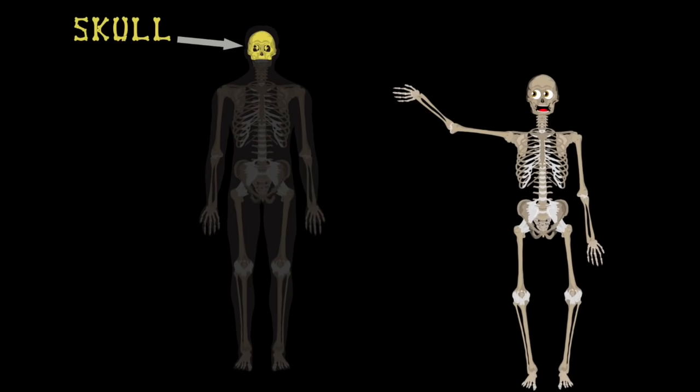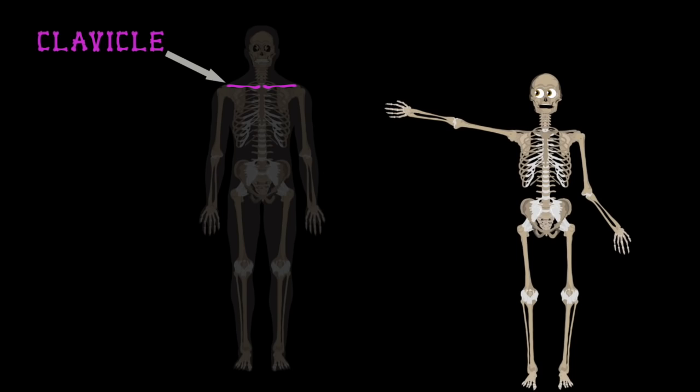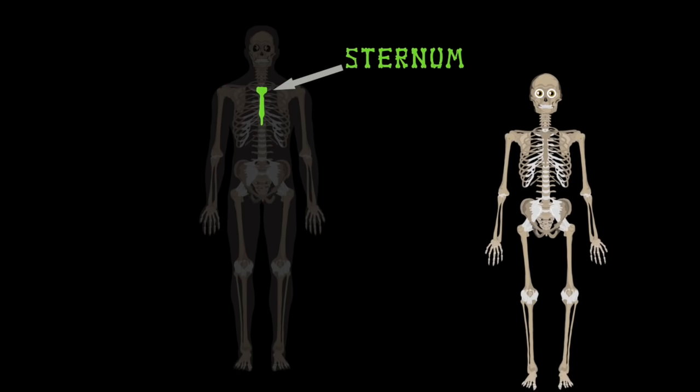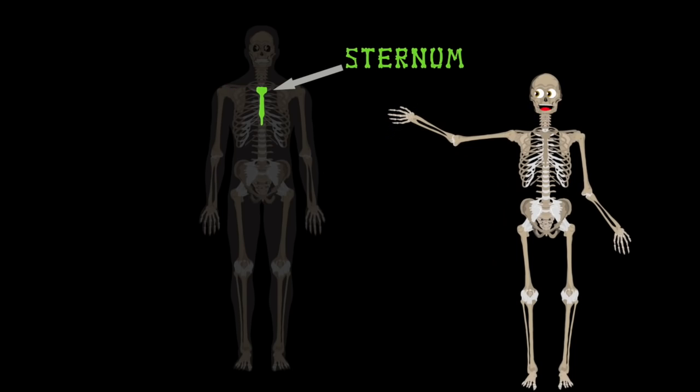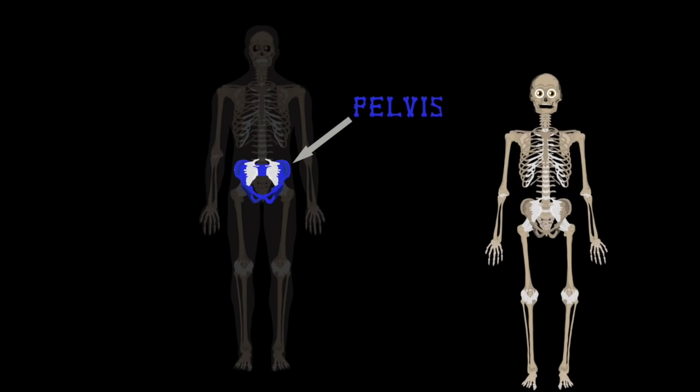We'll start at the top of the cranium, which is called your skull. Then we'll move down to the mandible — it helps you chew your food. Onto the clavicle, also called the collarbone. Here we have the sternum, which connects all your ribs. Here's the pelvis — it's your midsection, which gives you your hips.